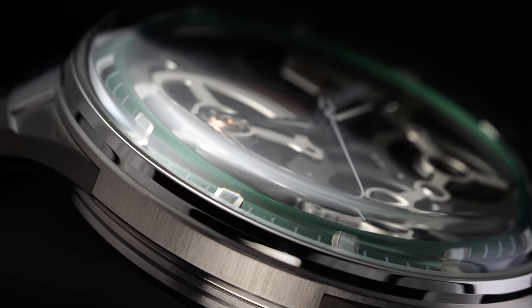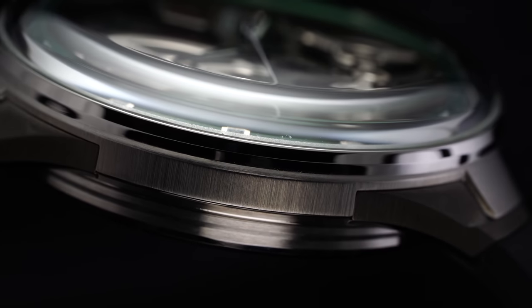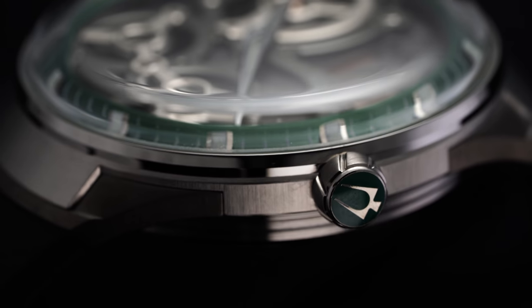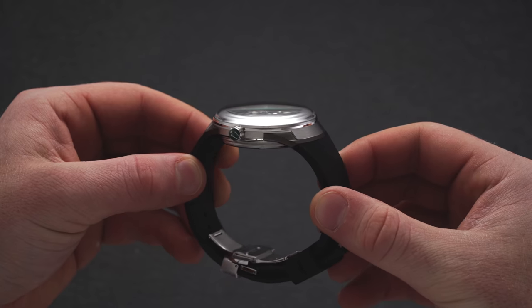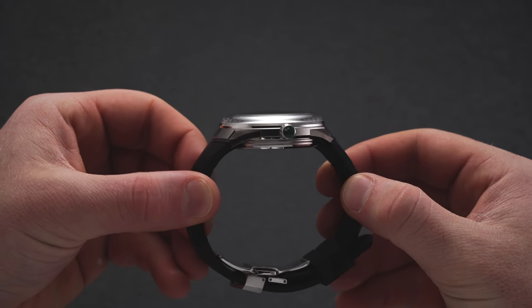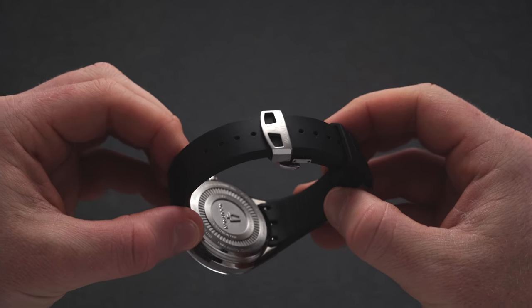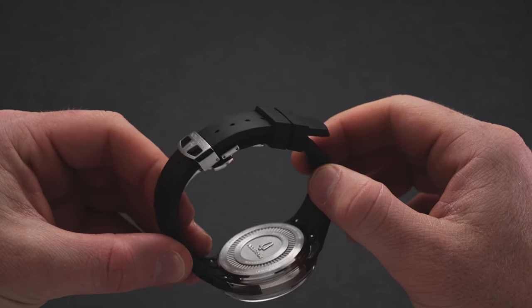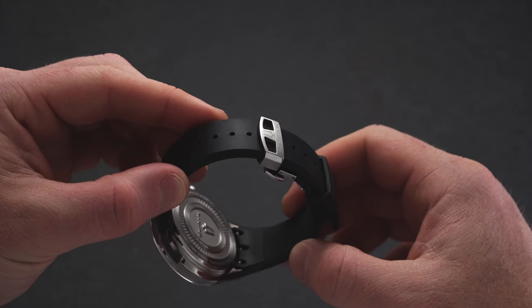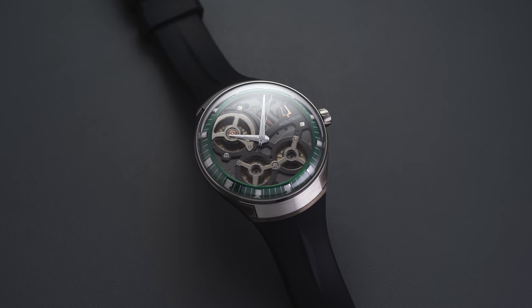Between the lugs of the Space View 2020 sits a soft padded genuine leather strap with a butterfly deployant clasp. On the Space View DNA you find brush finishing throughout the mid case and along the hooded lugs, with a darker gray steel section on the lugs providing visual contrast. The DNA features an integrated rubber strap with a butterfly deployant and two-button release — soft and flexible, conforming well to the wrist.